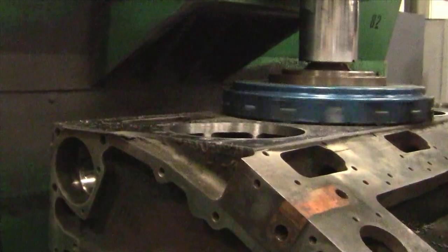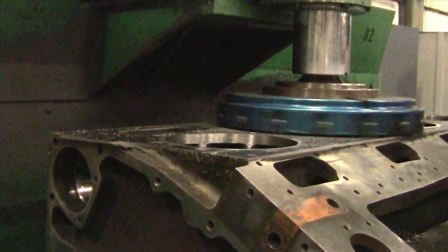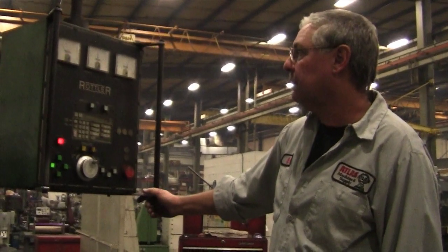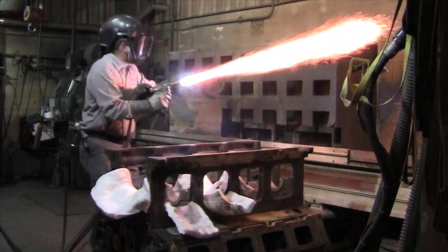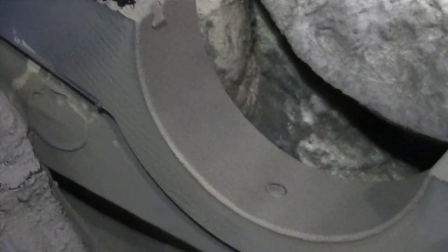Our engine department then finish machines the spray deck to original like-new size and surface finish specifications. Atlas also inspects the main bearing bores thoroughly, undercuts, sprays, and machines them back to original equipment specifications.